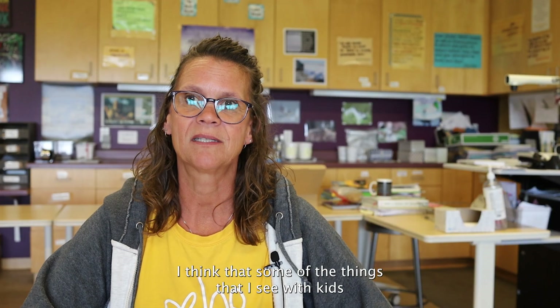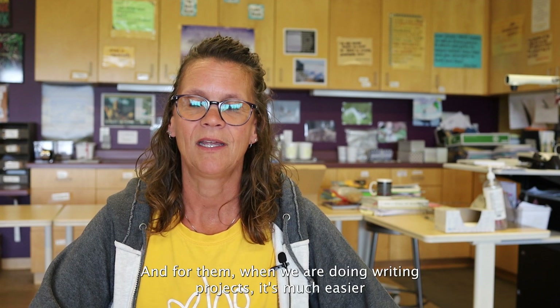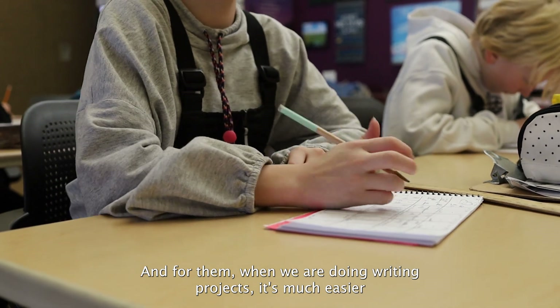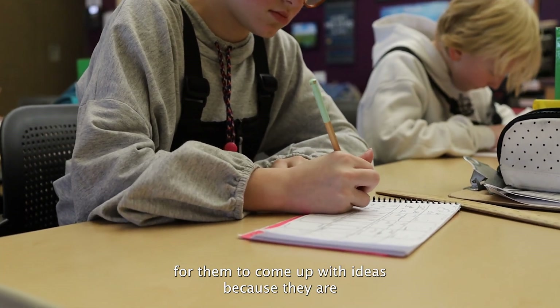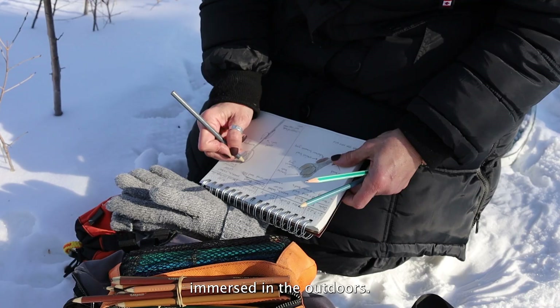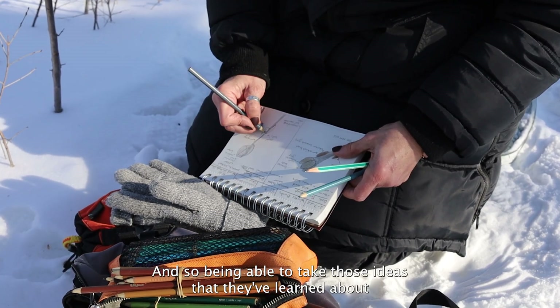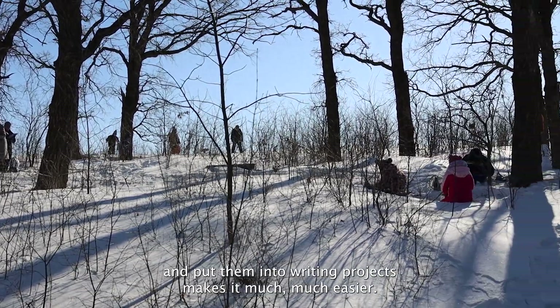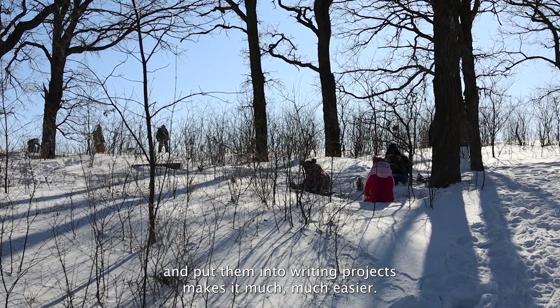I think that some of the things I see with kids in the outdoors is they get a deep connection to the area that they live in. And for them, when we are doing writing projects, it's much easier for them to come up with ideas because they are immersed in the outdoors. Being able to take those ideas they've learned about and put them into writing projects makes it much, much easier.